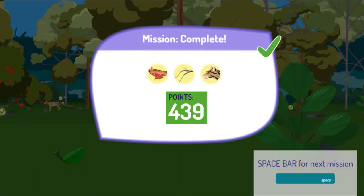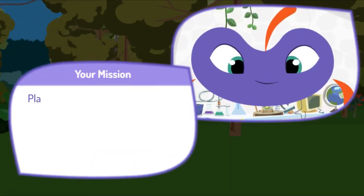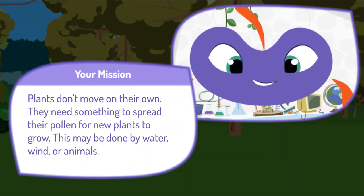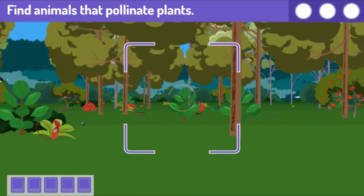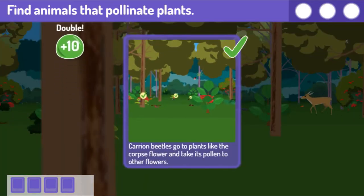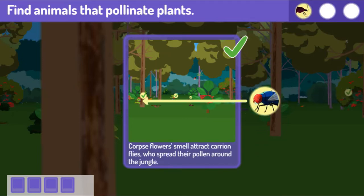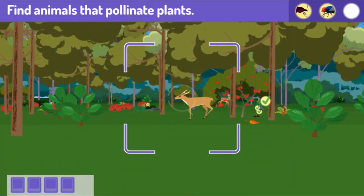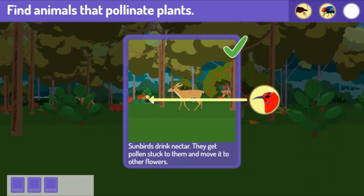Great job! Here's your score! Press the space bar to get your next mission. Here's your next mission. Plants don't move on their own — they need something to spread their pollen for new plants to grow. This may be done by water, wind, or animals. Find three animals that pollinate plants. That's a double! Carrion beetles go to plants like the corpse flower and take its pollen to other flowers. Corpse flowers' smell attracts carrion flies, who spread their pollen around the jungle. Find one more! Good photo — sunbirds drink nectar, get pollen stuck to them, and move it to other flowers.